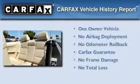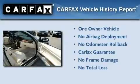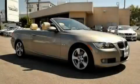This BMW has had only one owner, and it qualifies for the Carfax Buy Back Guarantee. Contact us today to arrange your test drive.